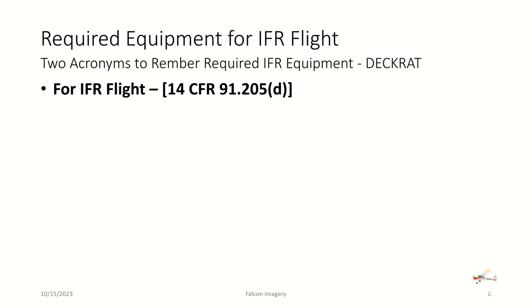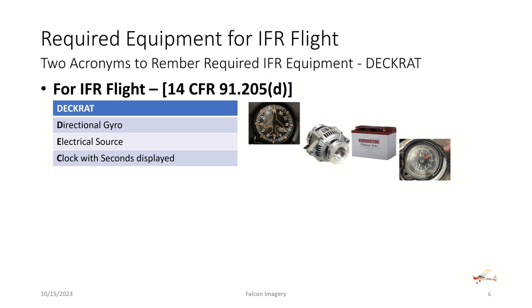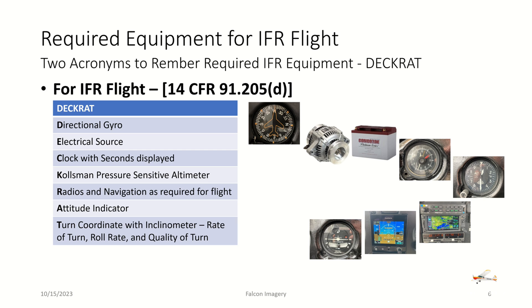Transitioning to IFR flight under 91.205(d), there are two acronyms to help remember the required instruments and equipment. The first is DECRAT: D is for directional gyro, E is for electrical source (alternator, generator, or battery), C is for clock with second-hand display, K is for Kohlsman — a pressure-sensitive altimeter, R is for radios (COM and navigation radios required for the flight), A is for attitude indicator, and T is for turn coordinator with inclinometer for rate of turn, roll rate, and quality of turn.